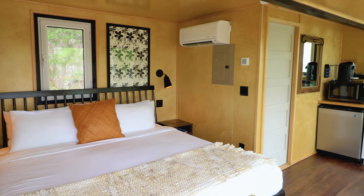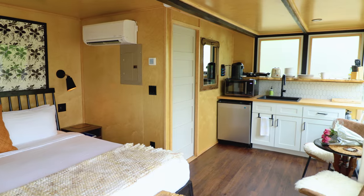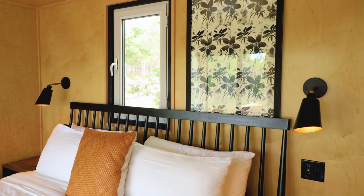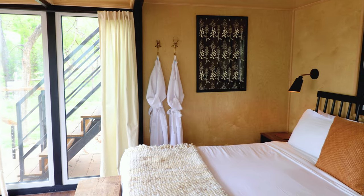When you first enter, you'll come to this main space, which has your bedroom, kitchen, and a small dining area. First, we'll go to the bedroom, which has a large king-size mattress, and then lighting fixtures and nightstands on either side of the bed.